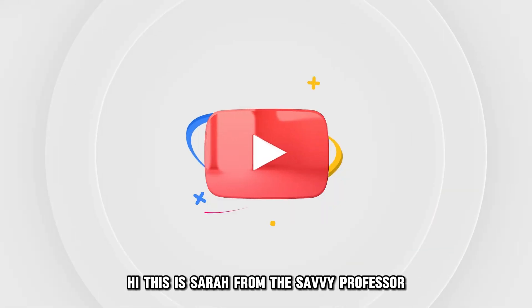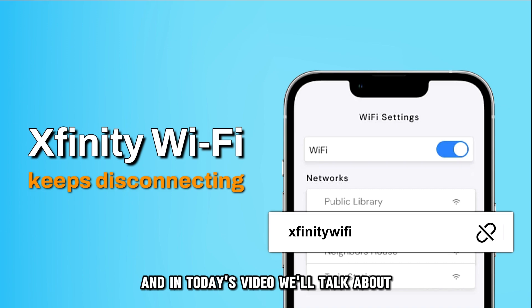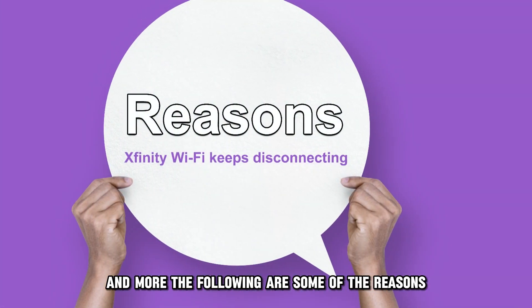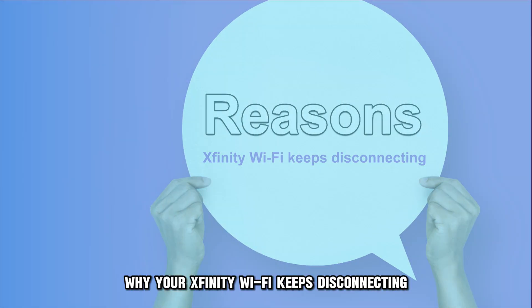Hi, this is Sarah from The Savvy Professor, and in today's video, we'll talk about why your Xfinity Wi-Fi keeps disconnecting. Watch the video until the end to learn how to do this and more. The following are some of the reasons why your Xfinity Wi-Fi keeps disconnecting.